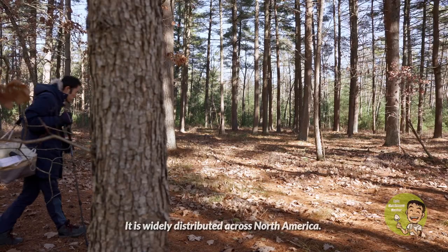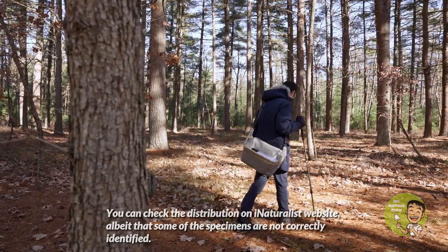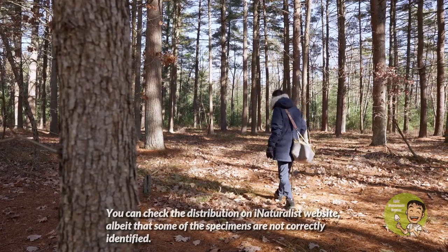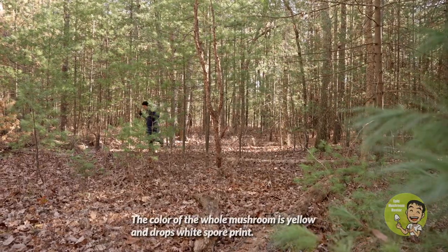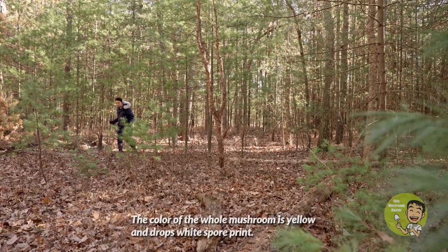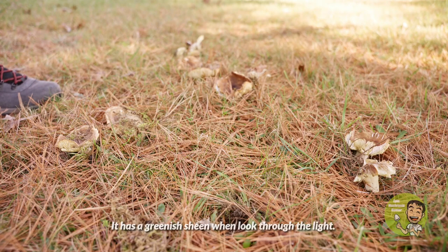The cap center of the mushroom has a much darker color than the edge of the cap when reaching maturity. It is widely distributed across North America. You can check the distribution on the iNaturalist website, albeit that some of the specimens are not correctly identified. The color of the whole mushroom is yellow and drops white spore print. It has a greenish sheen when looked at through the light.